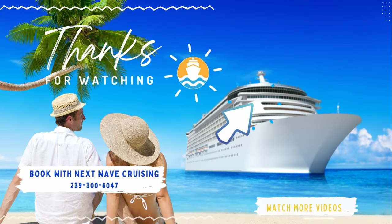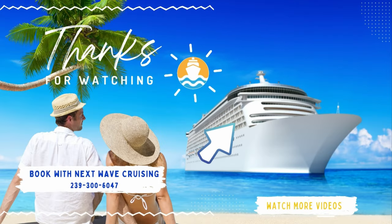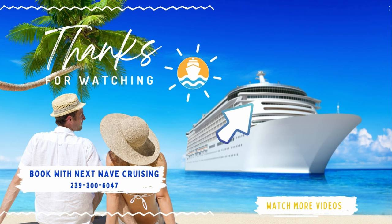And before you go, check out the video in the upper right — there is a lot of good cruising information there for you, and I'll see you over there.